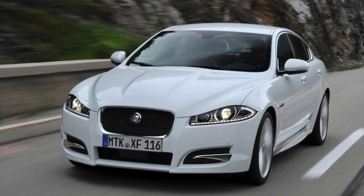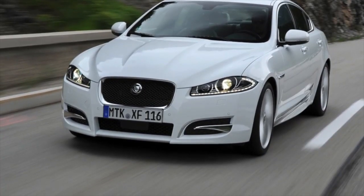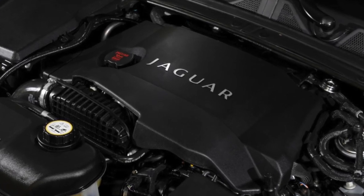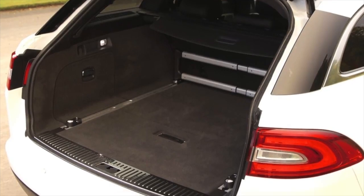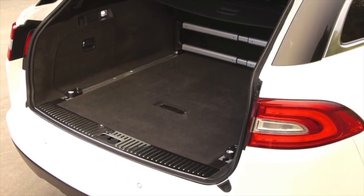Jaguar XF of the first generation, 2007-2015 years of release. Good day — if you are wondering whether it's worth buying the first generation Jaguar XF and what problems you may encounter during operation, then you are at the right place.